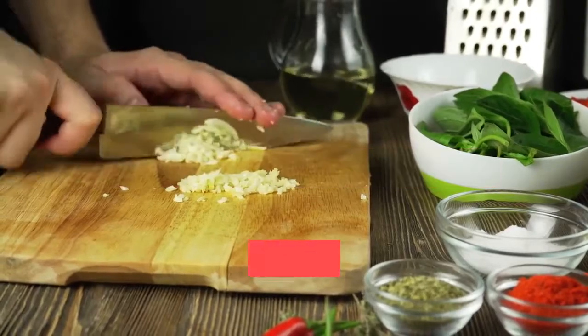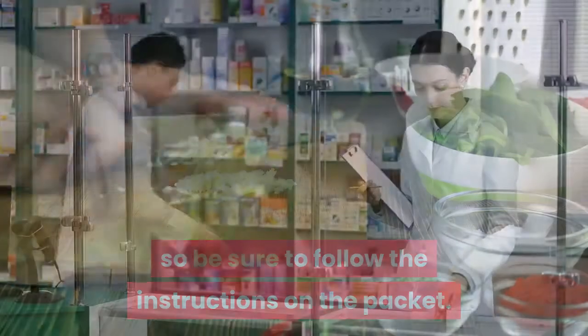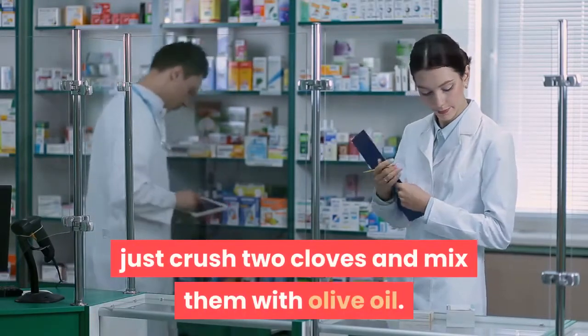Although safe in small amounts, heavy use of clove oil can cause health problems, so be sure to follow the instructions on the packet. You can buy clove oil in a pharmacy or health food store, but if you wish to make your own, just crush two cloves and mix them with olive oil.